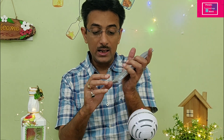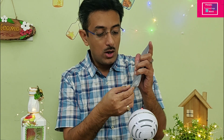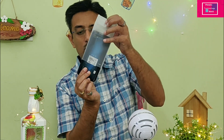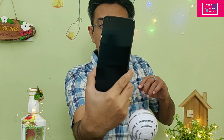The Realme 6 Pro phone — my color is the Radiant Blue. Red and orange color options are also available. You can see the very shiny back. Both the front and back have Gorilla Glass 5 protection. The weight is around 203 grams.